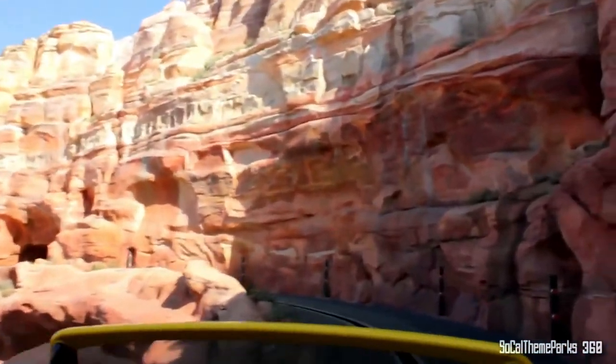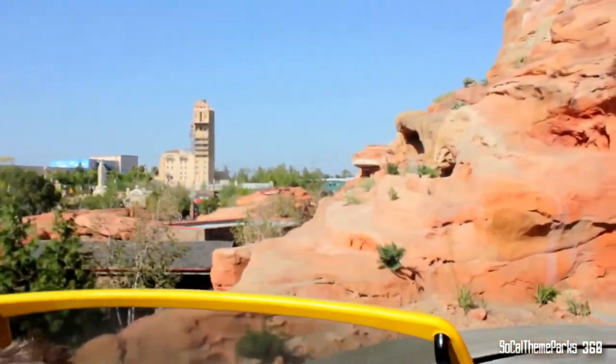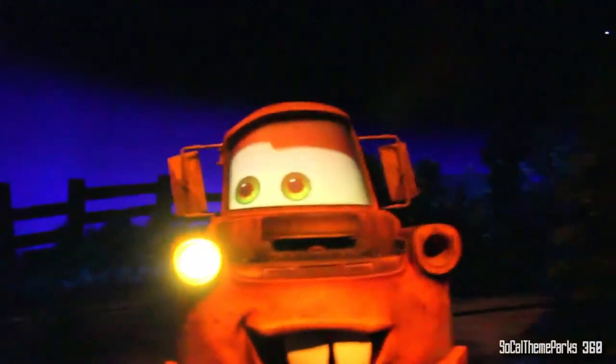Radiator Springs Racers is an iconic E-ticket family attraction. You get launched from 0 to 40 miles per hour as you race your friends in the car next to you. Before that, you go through a beautiful dark ride experience and it's absolutely amazing. It uses test track technology — not slot car technology — to go through the dark ride segment and propel the car forward during the race segment. And unlike Test Track, this ride goes through a whole bunch of hills, drops, and around some beautiful rock work. Number four: Radiator Springs Racers.